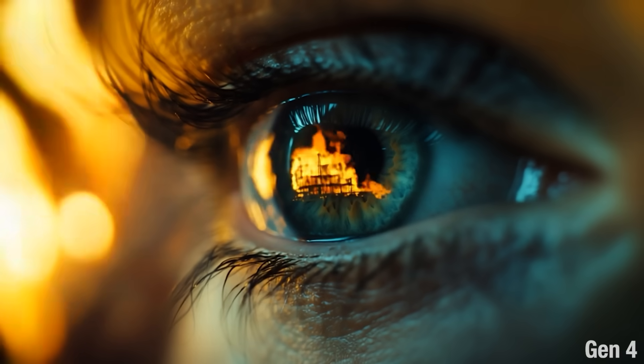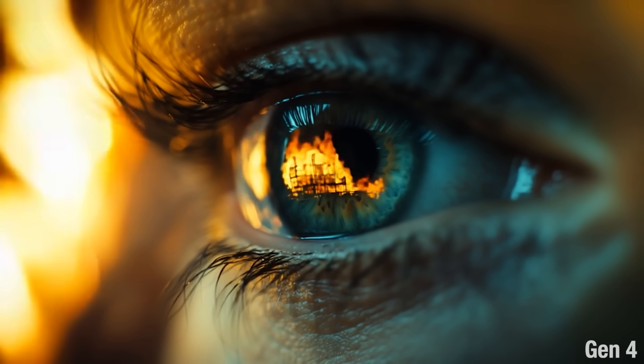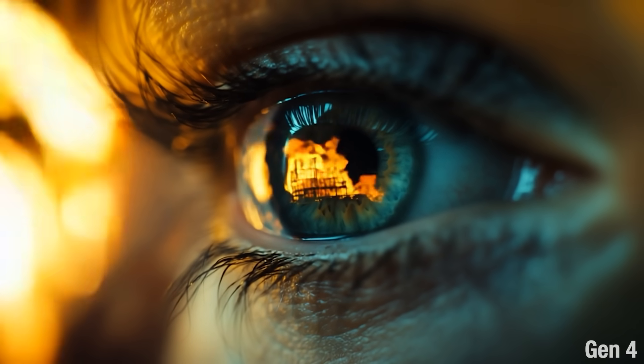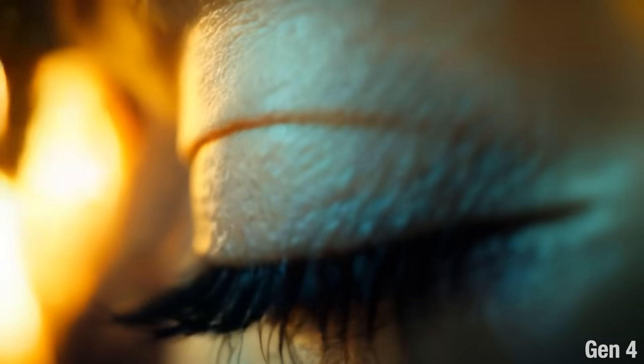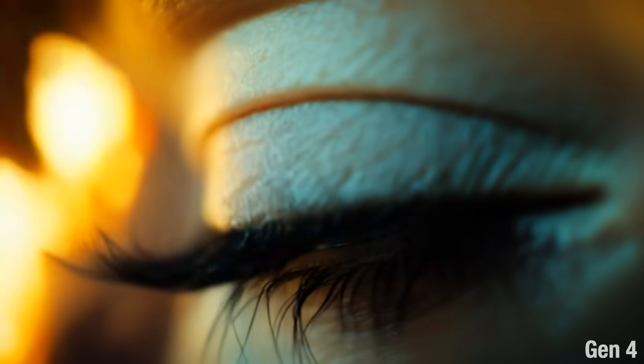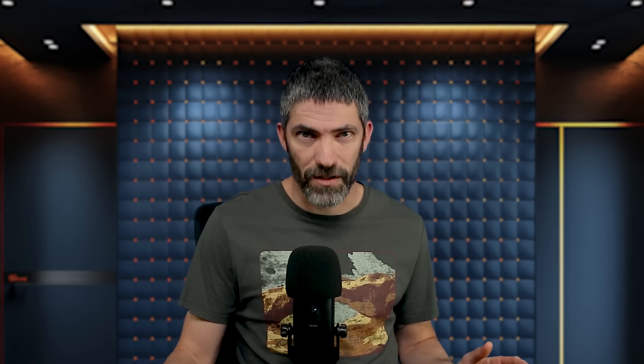I'll start with some shots that came out almost perfect, but would have been impossible just a few months ago. The one thing that used to be a big issue but is mostly solved is object permanence, or persistence through occlusion. Here's a good example: we have the reflection of a burning building in this eye — already pretty difficult on its own. Then the eye closes and the building is still there exactly how it was before, so it's able to remember the appearance and keep it consistent. Combining that with the fact that this is a reflection, it's an amazing shot.